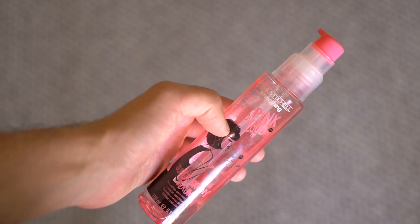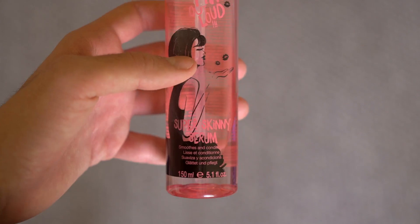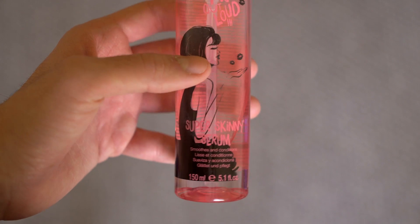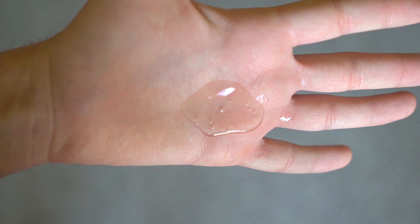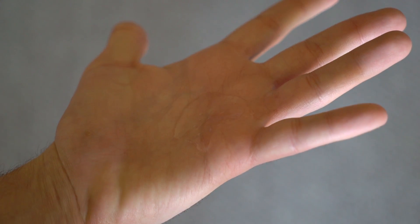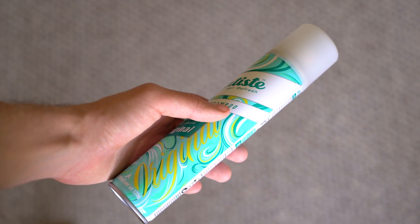Next up is Paul Mitchell's Super Skinny Serum. I wish I had the normal bottle because the normal bottle is not pink, but I was given this at an event a few months ago. Simply put, it smooths out your hair and makes it more manageable to work with. This is also a pre-styling product — you put this in before you blow dry your hair. It's a good serum if you want more control in your overall hairstyle. It won't do anything on its own, but team it up with another product of your choice and it's very good.